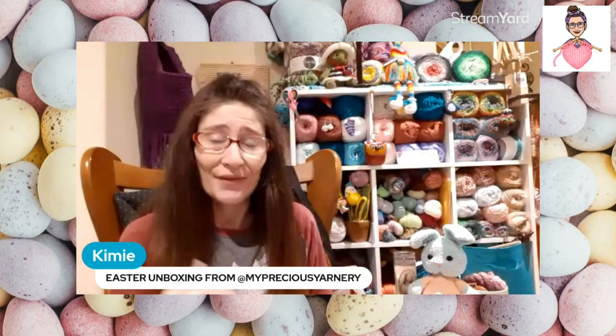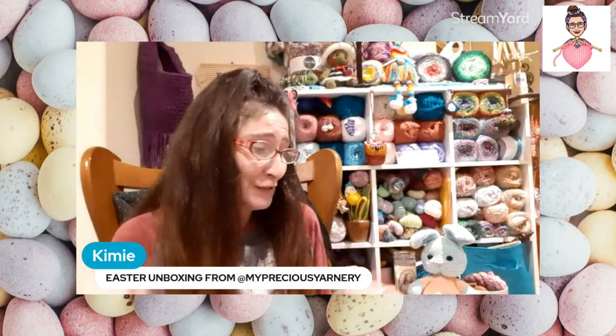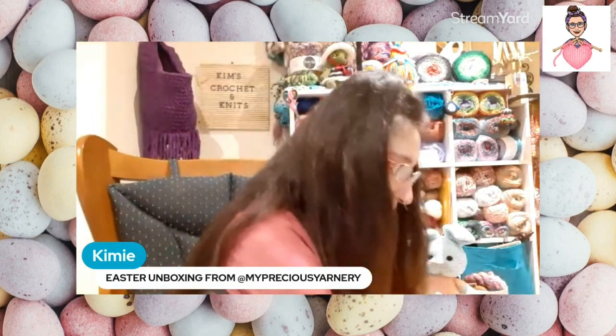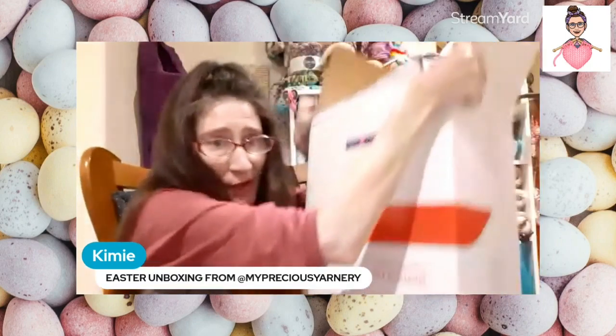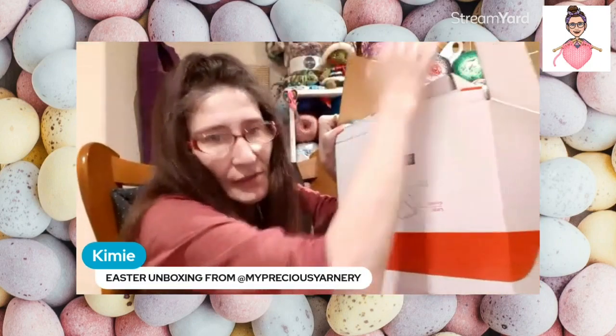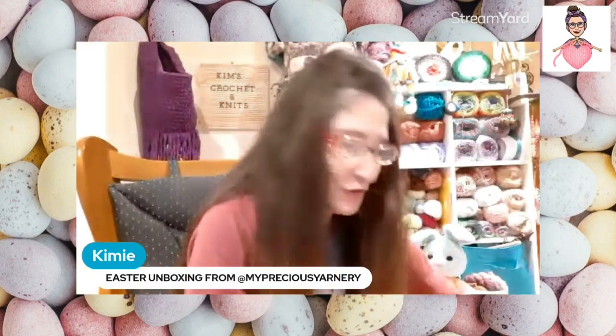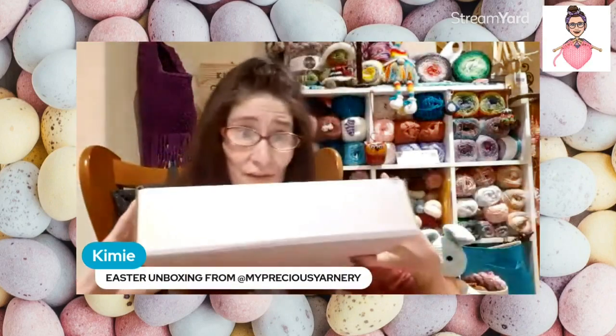I know they're well packed, and she also sent me a few extras. There are also boxes in here I'll show you, so we'll get into those first and then we'll get into the Easter box.